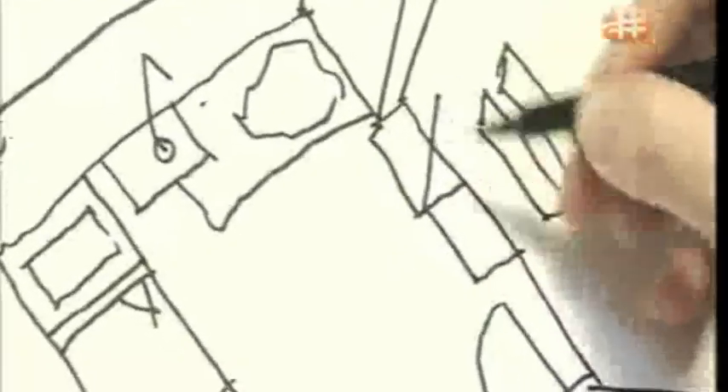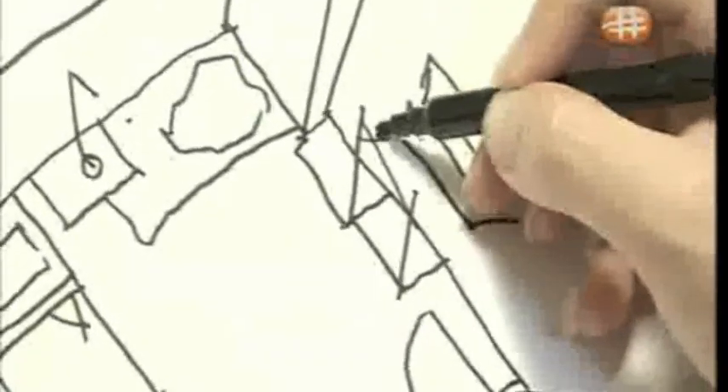Your bed will remain at the same corner. Then next to it, let's have your reading corner. What about a study table here with your bookshelf? You sure will have a lot of books.